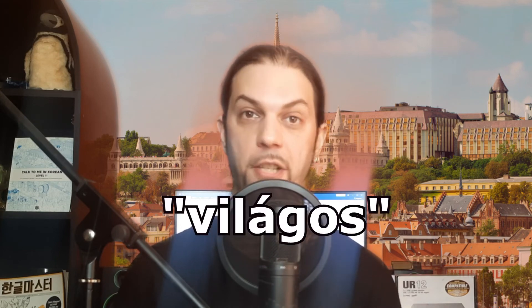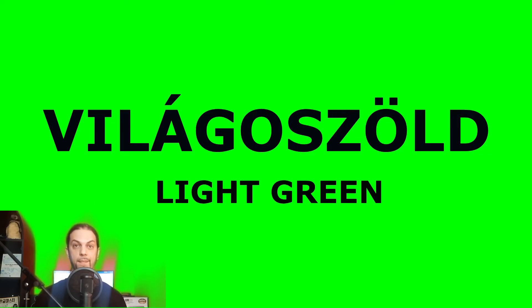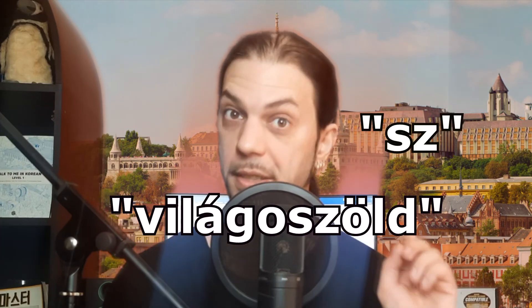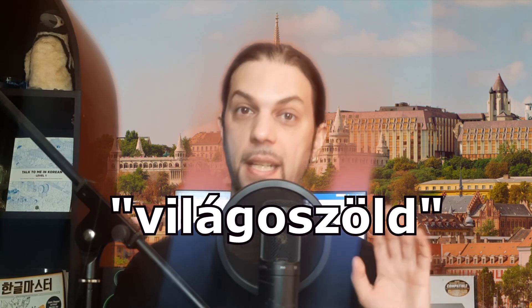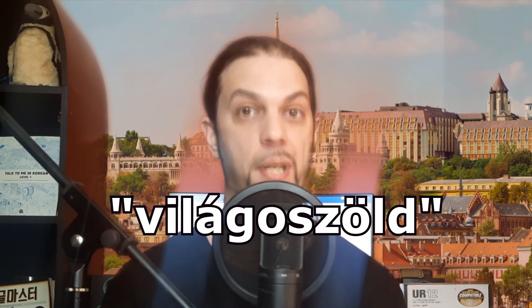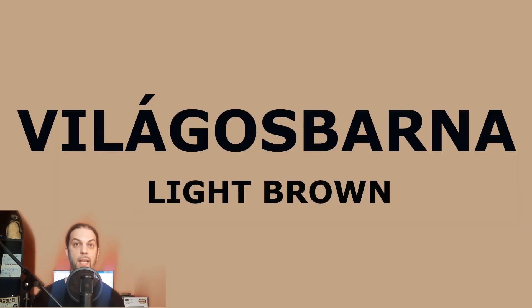One other thing. If you want to say light green, for example, you have to put the word világos before the color you're describing, and write it as one word. So light green becomes világoszöld. Világoszöld. I think you already know that when an S and a Z are written together, it becomes an S sound — but not in this case. Since this is a compound word, the two letters just happen to meet in the middle and keep their original form. In everyday speech, the S sound becomes very soft in this case. Light blue is világoskék. Világoskék. Light brown is világosbarna. Világosbarna.